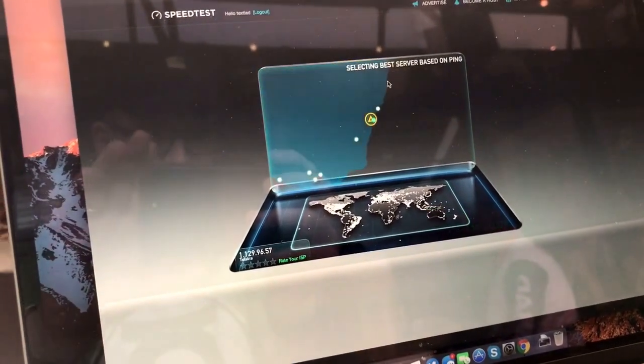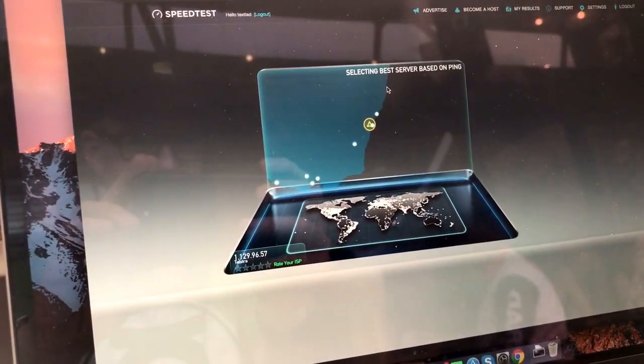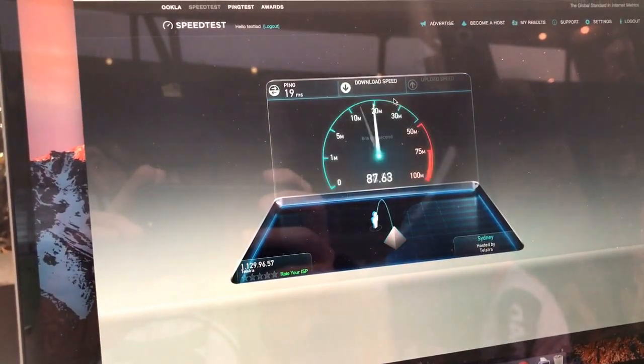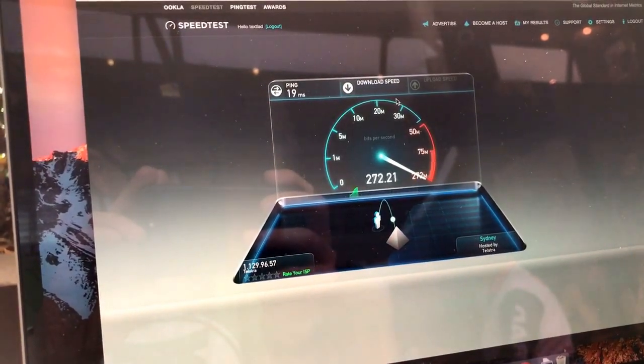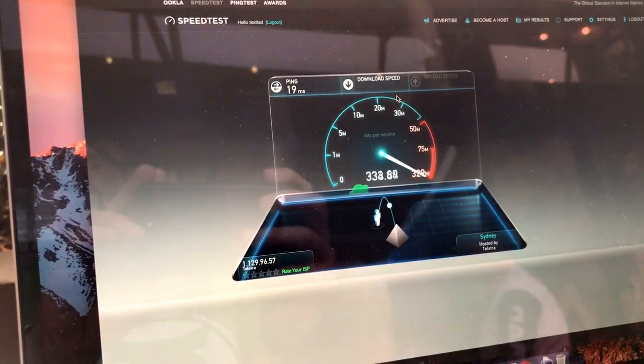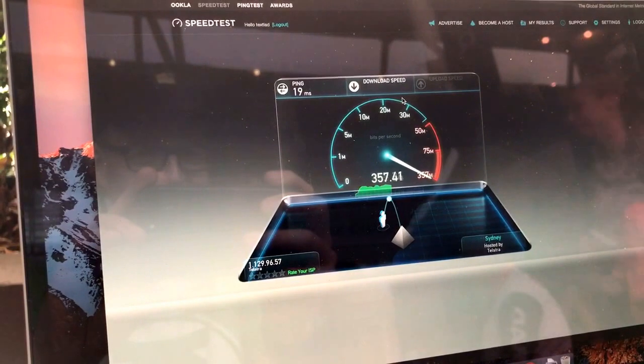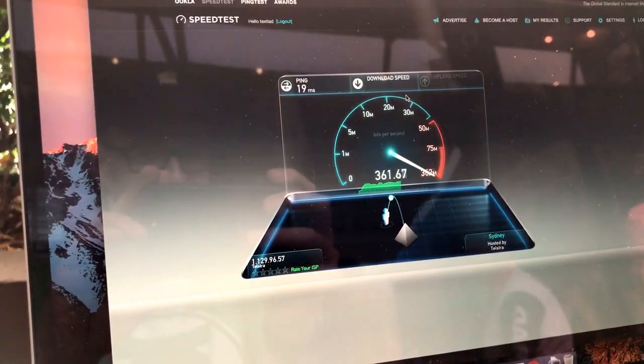So let's hit the speed test here and see what happens. So here we go. Quick ping and boom — 300. Wow. 350. 360.